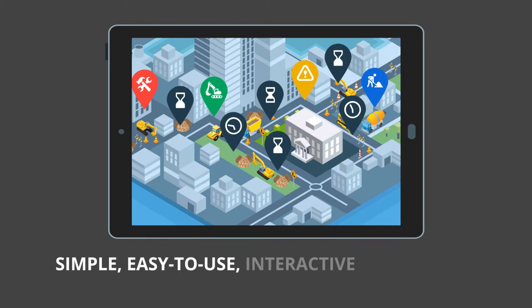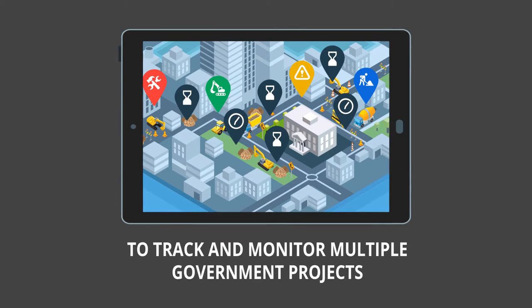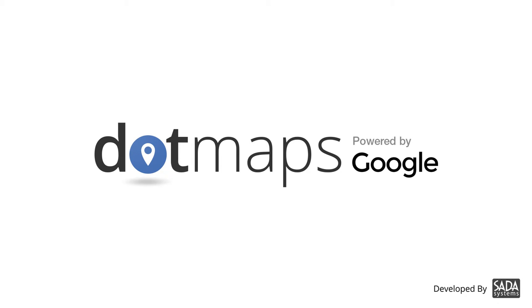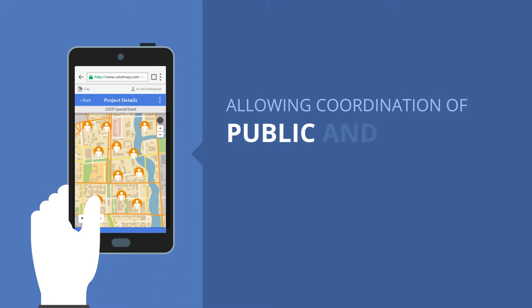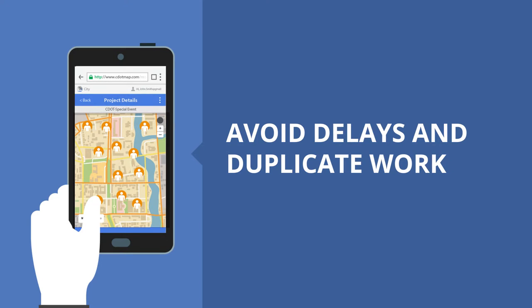What your agency needs is a simple, easy-to-use, interactive application to track and monitor multiple government projects. DOTMAPS, developed by SADA Systems and powered by Google, provides a collaborative solution to better manage the public way, allowing coordination of public and private construction projects to avoid delays and duplicate work.